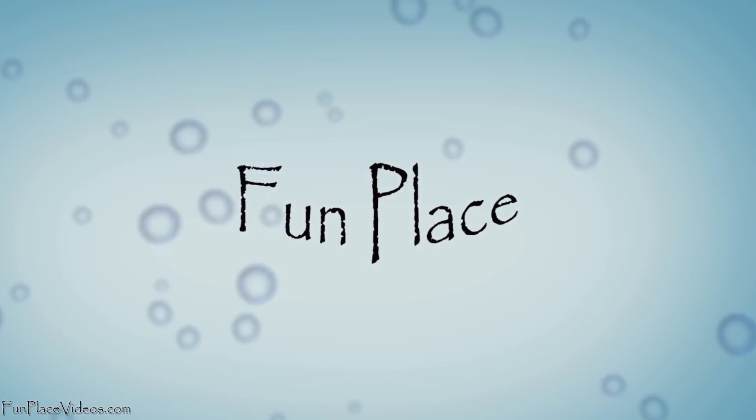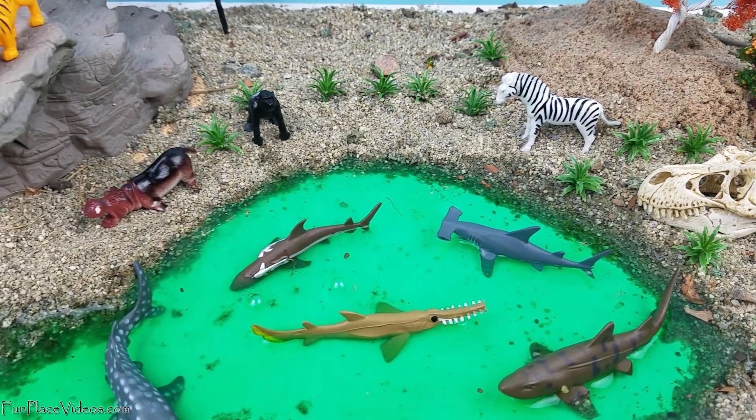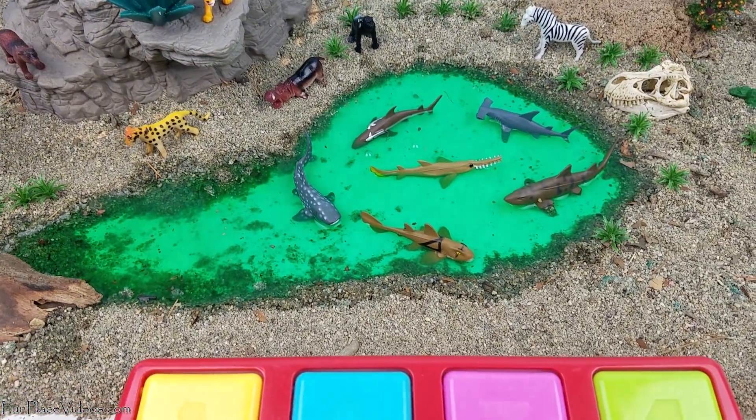Welcome back guys to Fun Place. Today we're gonna learn sea animals and wild animal names. Let's have fun.